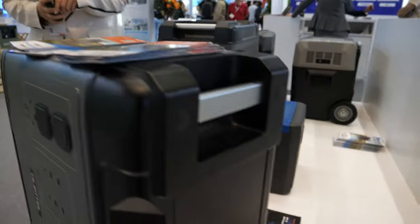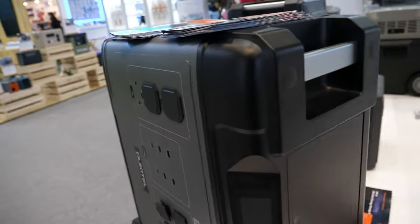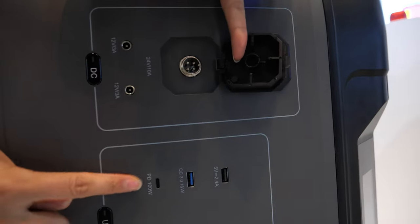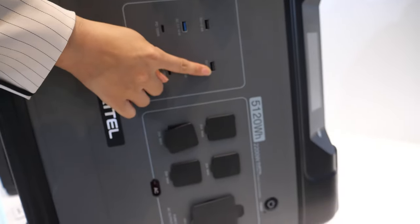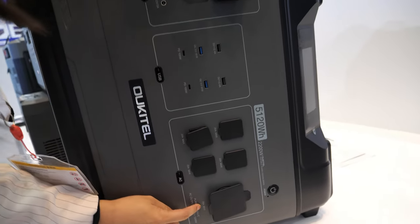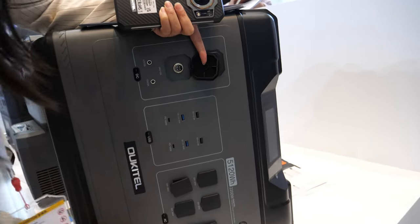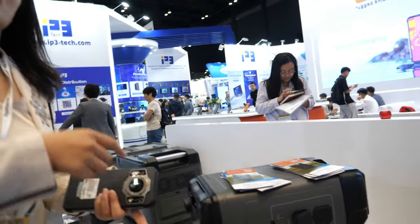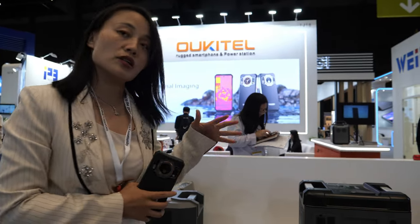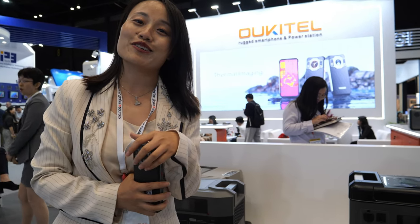So where are all the ports? You can see here the different ports — there are a lot of USB. And here it can support a very big current. Is this a very big market? Many people buy this stuff now? Yeah, it's new. Actually in the US, in Germany, in Japan — we sell very well.